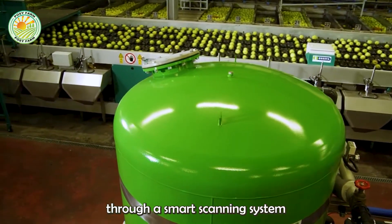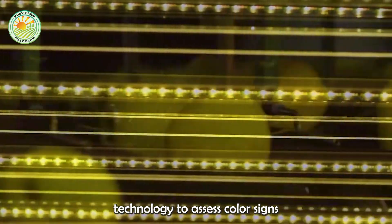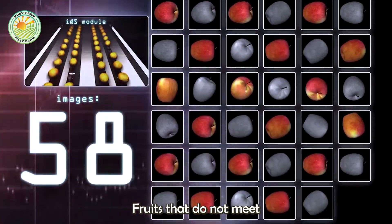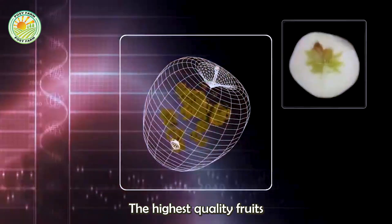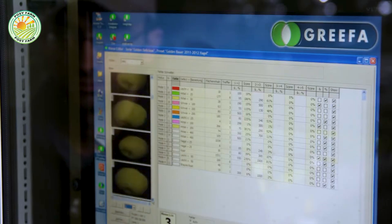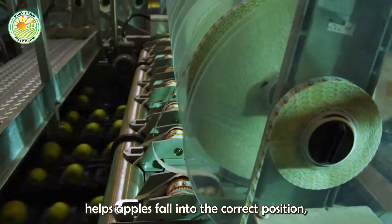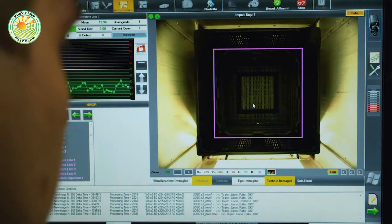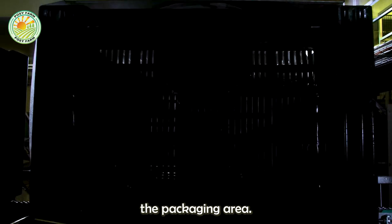Each apple passes through a smart scanning system using cameras and 3D processing technology to assess color, signs of damage, and size. Fruits that do not meet standards are immediately discarded. The highest quality fruits are automatically sorted based on size and weight. A smart conveyor belt with separate compartments helps apples fall into the correct position, ensuring accurate arrangement. After sorting, the apples return to the water conveyor for another cleaning before reaching the packaging area.